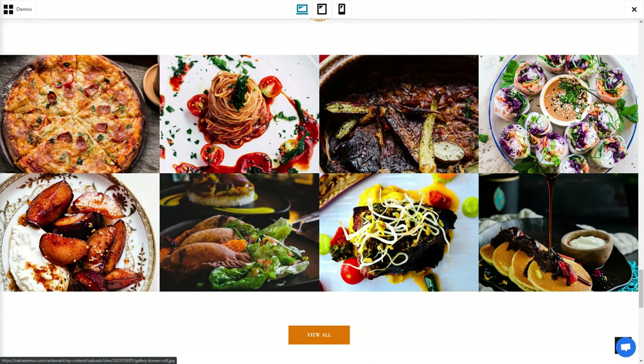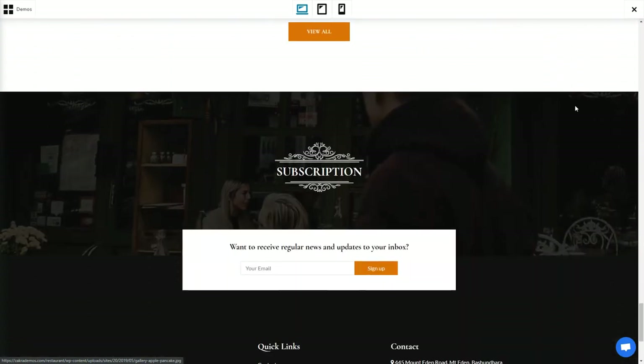The theme is mobile-friendly, Gutenberg-compatible, SEO-friendly, translation-ready, and compatible with all major WordPress plugins.